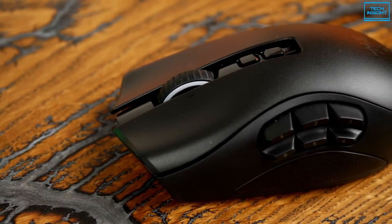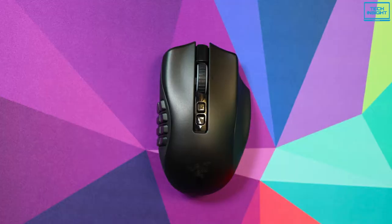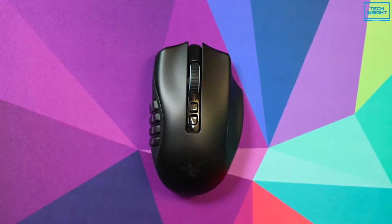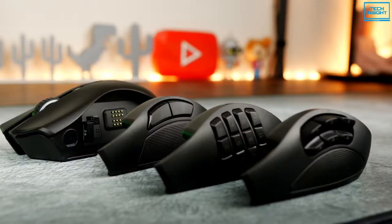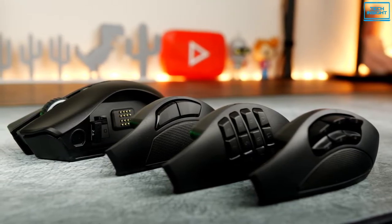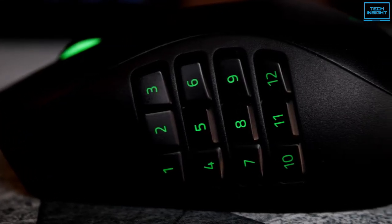The Razer Naga Pro is an excellent gaming mouse for massively multiplayer online games. It's a wireless variant of the Razer Naga Trinity with only minor cosmetic differences. It comes with hot-swappable side panels that contain 2, 6, or 12 buttons, and all buttons — including up, down, left, and right inputs on the scroll wheel — can be programmed to perform any function you want.